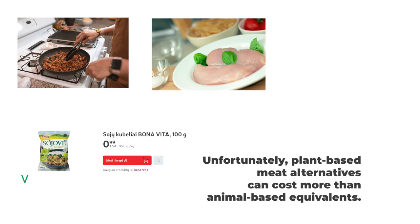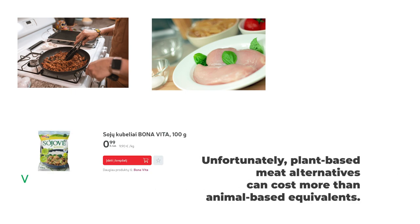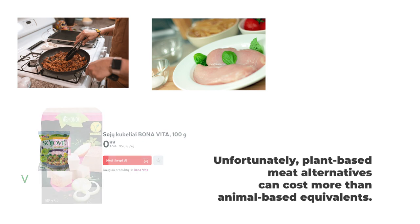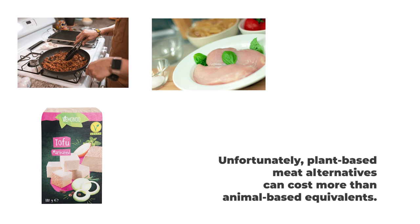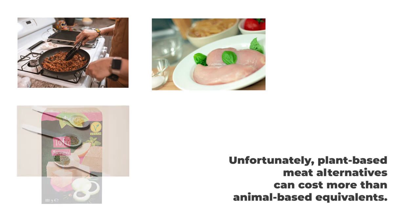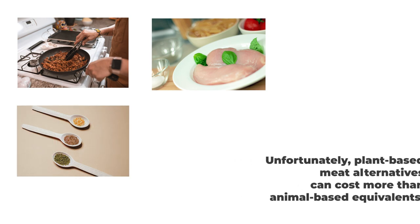For vegetarians and vegans, plant-based meat alternatives or imitation meat products tend to cost more than their animal-based equivalents, unfortunately. But in my experience, Lidl tends to offer the lowest prices when it comes to blocks of tofu. Aside from this, I found that beans, split peas, and lentils are cheap in Lithuania, and they offer good sources of protein.